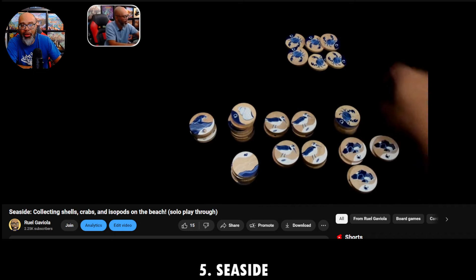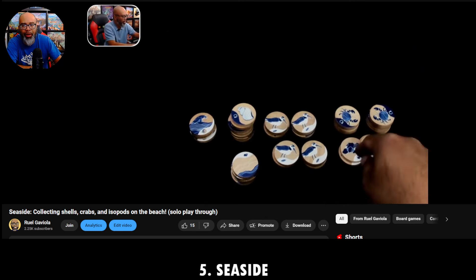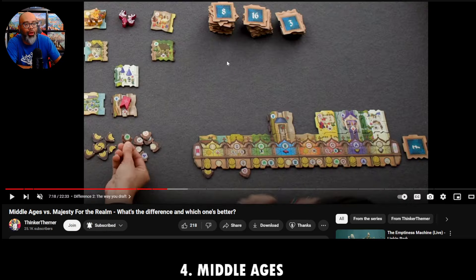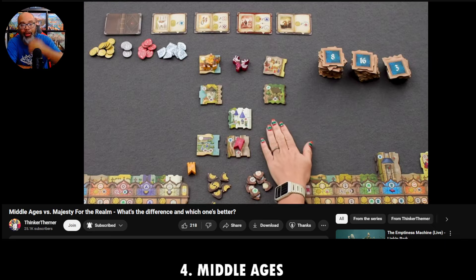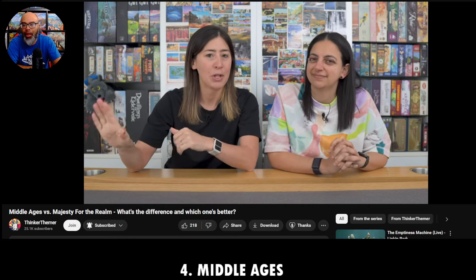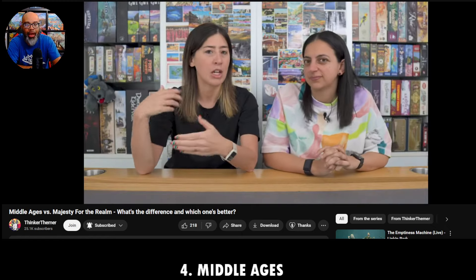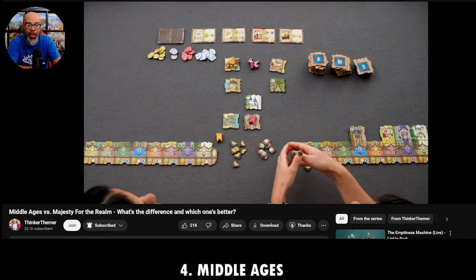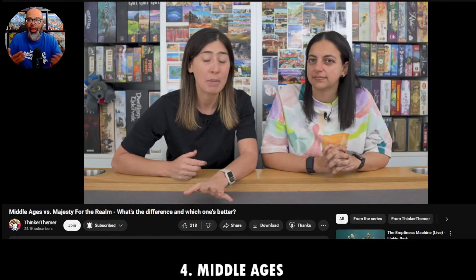Number 4 is similar to Archaea Society in that it's a re-theme and redo of a previous game. This game is called Middle Ages. I was super excited because it's a redo of Majesty for the Realm, which came out years ago — a super underrated game. Here's Amy and Maggie of Thinker Themer playing it. I talked to them at Gen Con since the last time I played Majesty for the Realm was with them and Michelle last year. They really enjoyed the new version and showed me the differences and similarities.